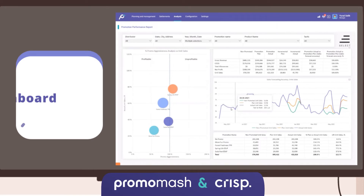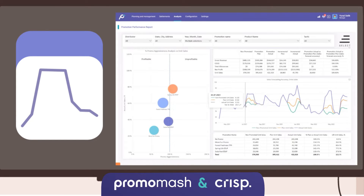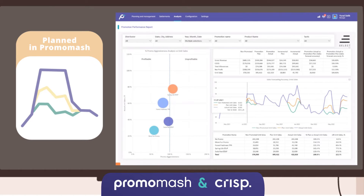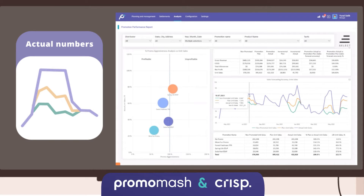Here you can see the lower line is the daily sale. And during promos, we now have three lines. Why do we have three lines? Because the daily non-promoted sales will be created here based on the previous six weeks of average data, so we know what that looks like. And then the orange line is what we planned on Promomash before we got the actual numbers. We thought we were going to have a certain lift, but look what happened when the actual data comes in — the lift is way larger than we expected.